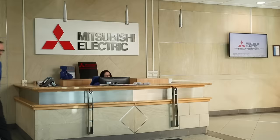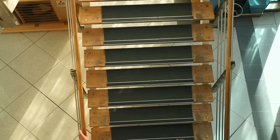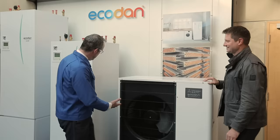Here to greet me is Rodney, EcoDan senior department manager. So Rodney, this looks very familiar — what have we got here? So this is the EcoDan outdoor unit, which you'll have sitting in your garden. It provides the source of hot water, which we put into a 200-litre tank like this. It looks very similar to a normal tank, but it's packaged so you can put it in your kitchen.